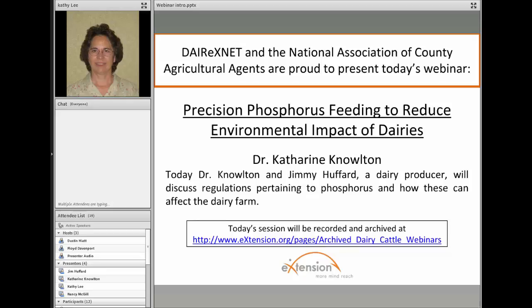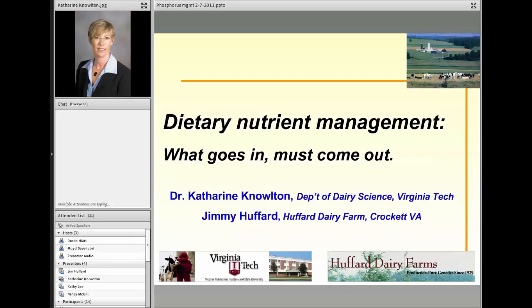Today's topic is Precision Phosphorus Feeding to Reduce Environmental Impacts of Dairy. Speakers are Dr. Catherine Knowlton of Virginia Tech and Jimmy Hufford, a dairy producer in Virginia. Dr. Knowlton is a professor in the Department of Dairy Science at Virginia Tech with a research and teaching program focused on environmental issues affecting the dairy industry. She is also a dairy club advisor and assistant coach of the Virginia Tech dairy judging team, and has authored 47 peer-reviewed articles in two book chapters. Catherine, I'll let you continue.